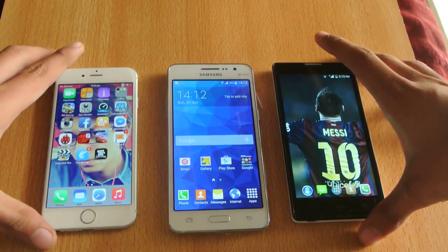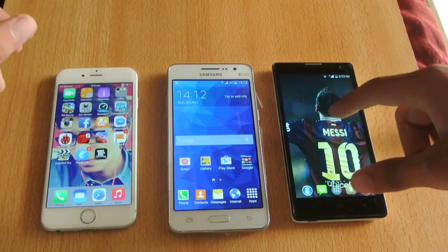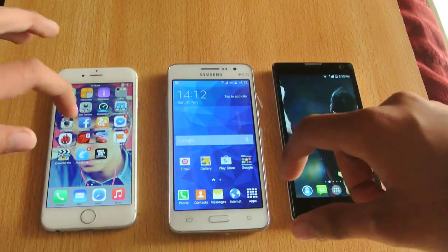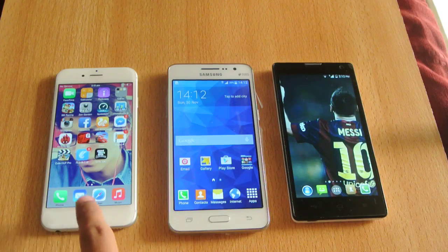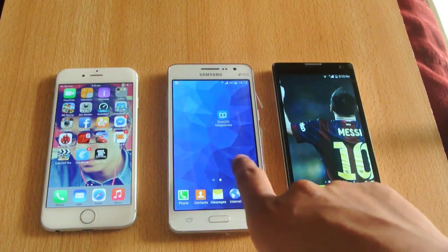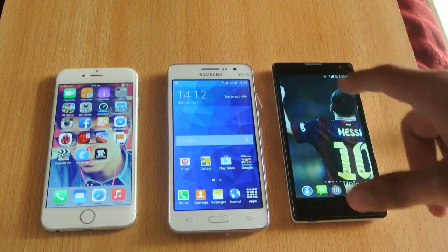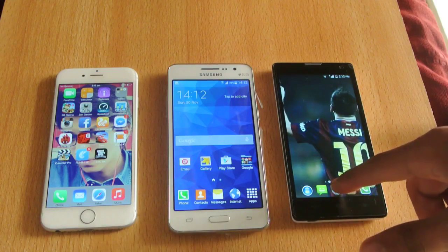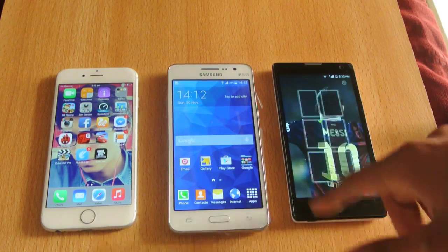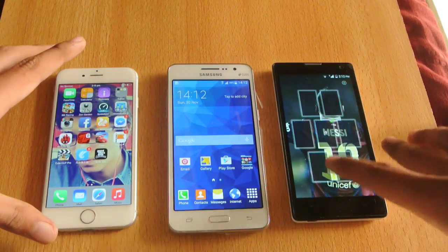Hey guys, in this video I'm going to do a quick little speed test comparison between the iPhone 6 versus the Galaxy Grand Prime and the Huawei Honor 3C. This is an Apple A8 dual-core device, 64-bit, and then this one has a 64-bit quad-core Snapdragon 410, a budget quad-core processor, and then this one having a MT6592 MediaTek quad-core processor with Mali GPU 450 MP2.